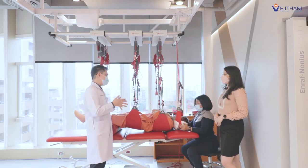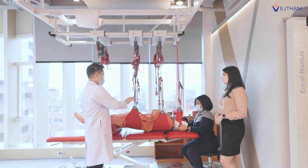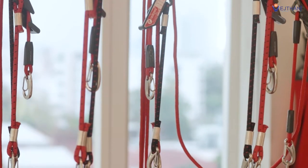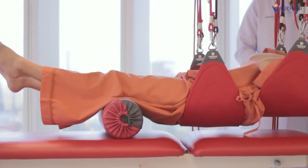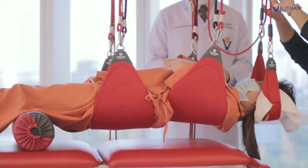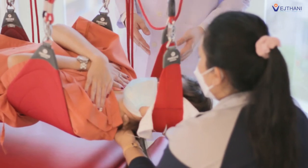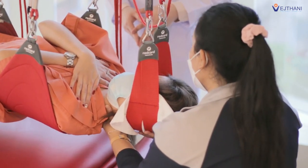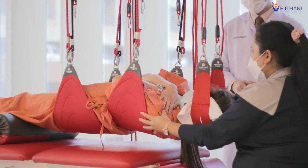Moreover, we can use this method to treat patients who need to strengthen their muscles, especially the core muscles. Red Cord suspension, used in conjunction with the Neurac method, is a treatment that aims to restore normal function of the muscles through a high level of individualized neuromuscular stimulation exercise, allowing patients to relieve their pain from its sources, which results in shorter treatment duration.